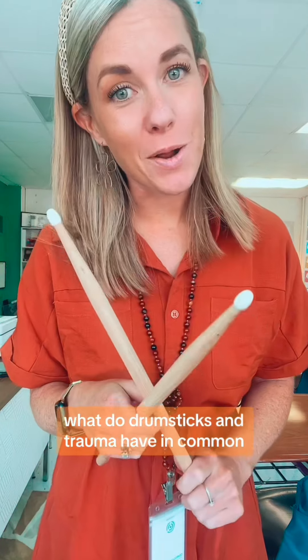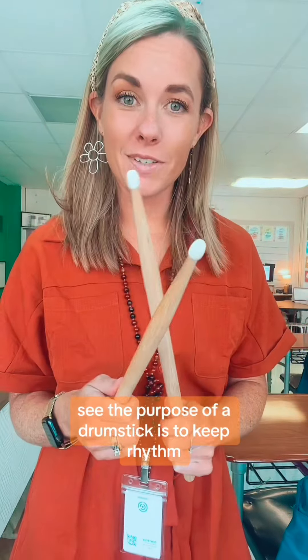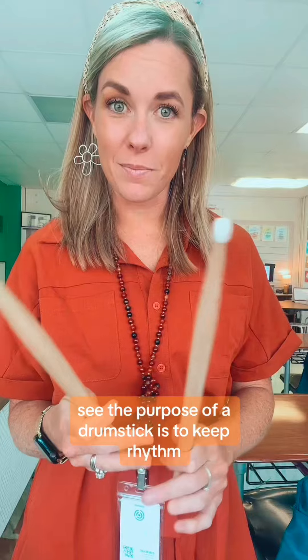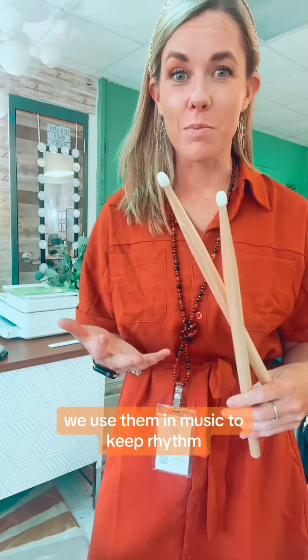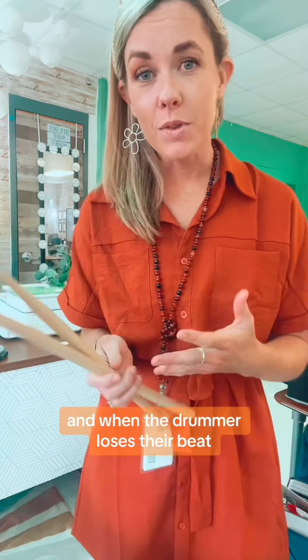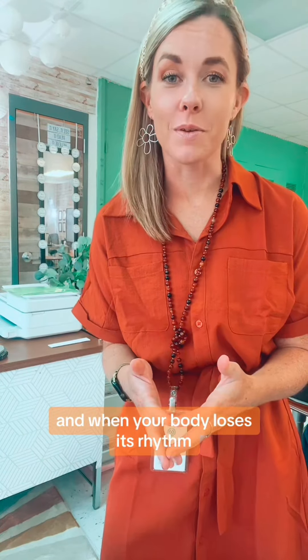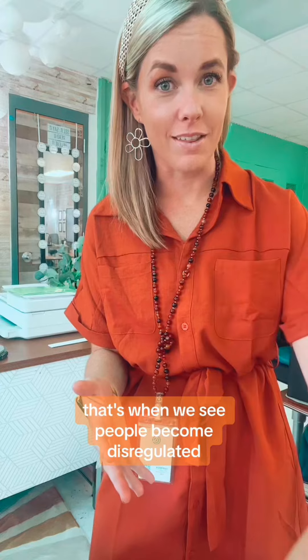What do drumsticks and trauma have in common? Probably more than you think. The purpose of a drumstick is to keep rhythm. We use them in music to keep rhythm because when your rhythm is consistent, the song sounds smooth. And when the drummer loses their beat, the song is all thrown off. And when your body loses its rhythm, that's when we see people become dysregulated.